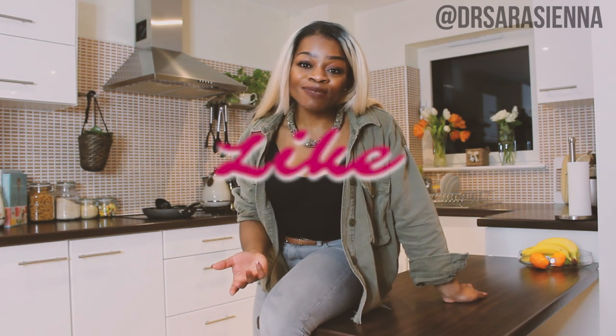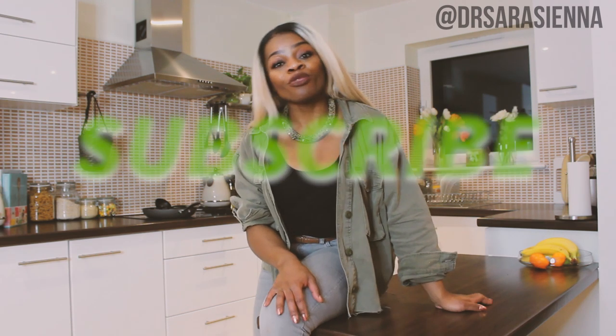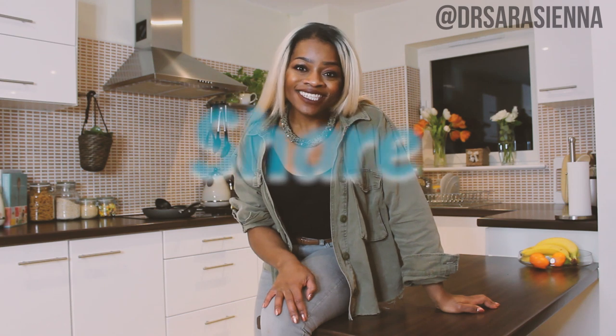If you like videos like this, please don't forget to give it a thumbs up, leave me a comment, let me know what you think, click subscribe for more videos, and let's get into it.